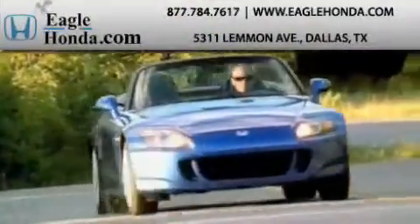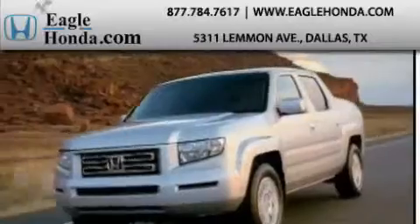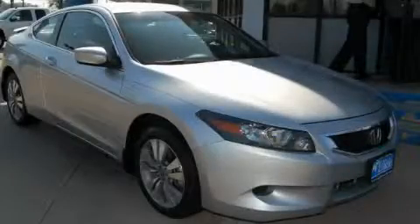Another fine vehicle offered by EagleHonda.com. This is a certified pre-owned 2008 Honda Accord.